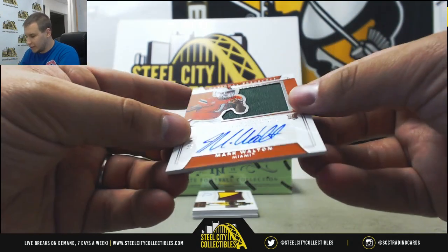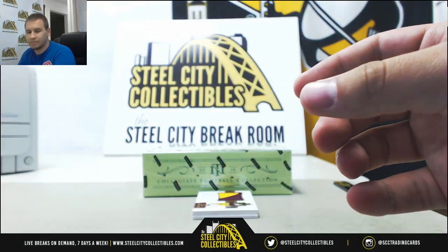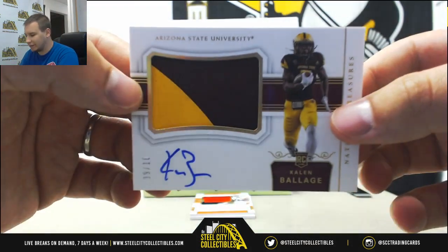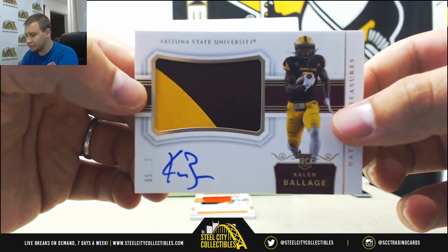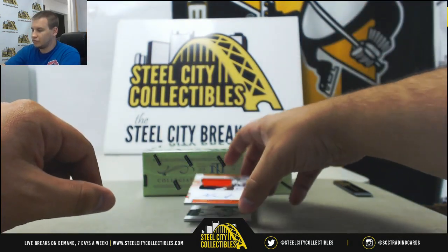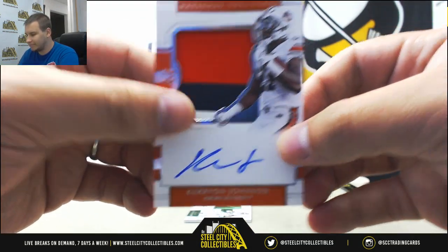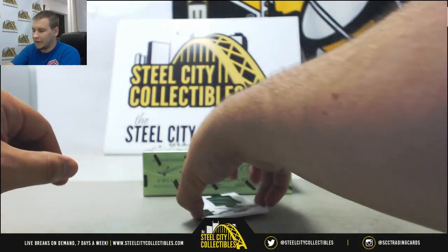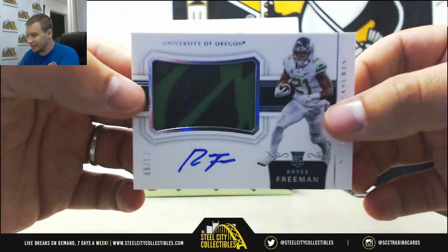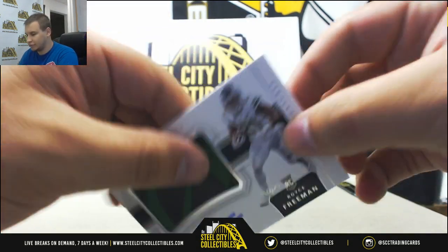Rookie Jersey Auto Mark Walton, numbered 95 of 99. Rookie Patch Auto numbered 9 of 10 — Kalen Baloch, Arizona State. Rookie Patch Auto Carry On Johnson, 20 of 99. And Rookie Patch Auto Royce Freeman, numbered 89 of 99. He's been following me around in my personal breaks — Broncos running back.